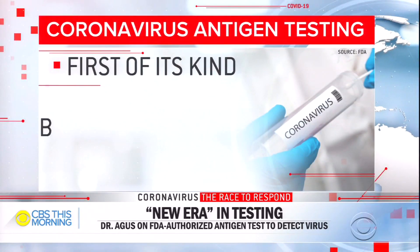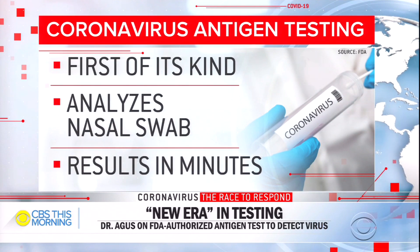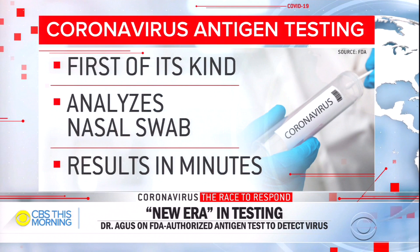You say it heralds a new era — what do you mean by that, and what exactly does the test show? Well, this shows whether you have the virus. The other one looked at the RNA of the virus — it was more complicated, more expensive, and harder to do. This one is relatively easy, a quick test that any technician can do. It tells you yes or no whether you have the virus, which is very important for surveillance testing across the country, enabling us to reach much higher numbers of tests.